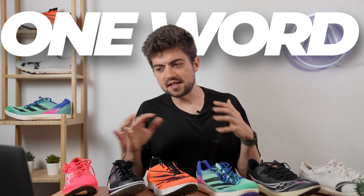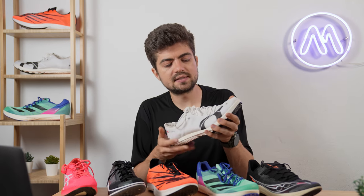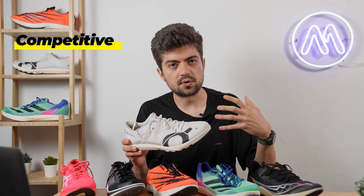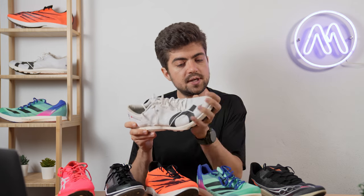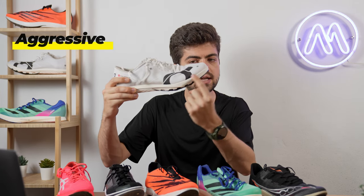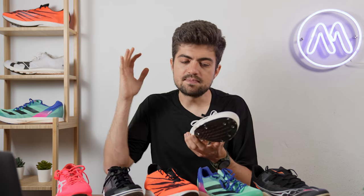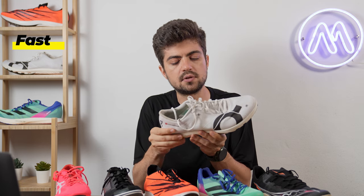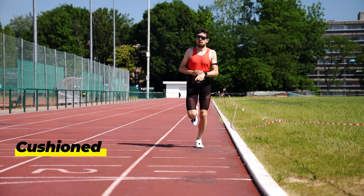Now the one-word section — condensed subjective impressions from testing. The Cloud Spike: competitive. I had it in mind as a dark horse, but it's really one of the best spikes on the market right now. It surprised me — very aggressive in the forefoot with a very pronounced rocker and toe spring. Very stiff, very fast, and the foam feels cushioned underfoot, which is not the case for all spikes here.